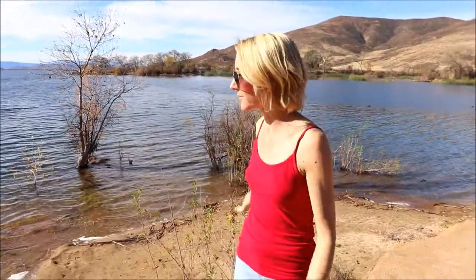Here we are at Lake Skinner — look at the beautiful lake and the beautiful views! Lake Skinner was created in 1973, it has 1,400 surface acres of water, it is huge. They have all kinds of things you can do here: camping, hiking, horseback riding, picnicking, sailing, and fishing. It's an awesome recreational area. It's in Winchester, California, just outside of Temecula, California.